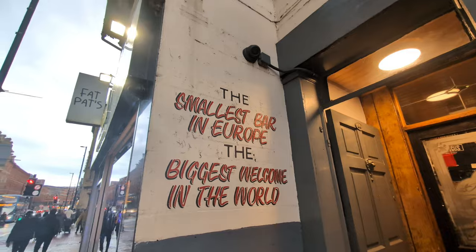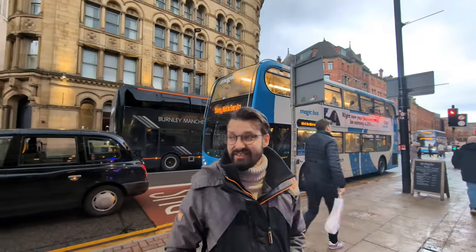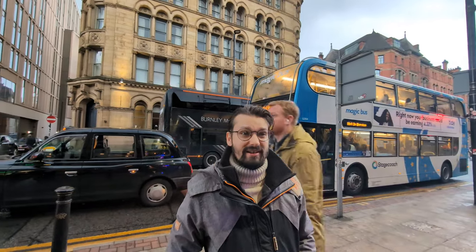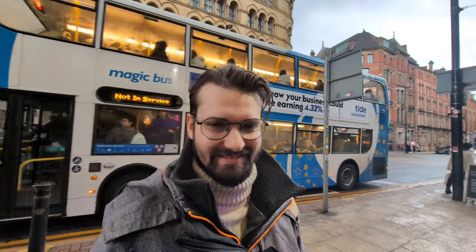It definitely is the smallest bar in Europe, or at least the smallest one that we've been in in Europe. It's absolutely tiny — you can't even move in there at some point with only about 20 people inside. I'm glad that we drank in the room and in the corridor, because the corridor is definitely the true experience.